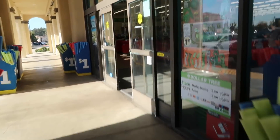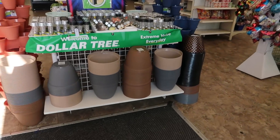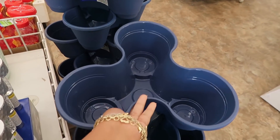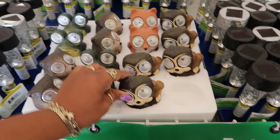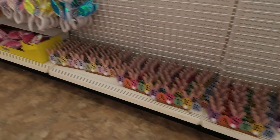Hey my pretties, welcome back. We're headed inside of Dollar Tree. They got their pots up here, a few pots. A little solar lights. Easter stuff right here.